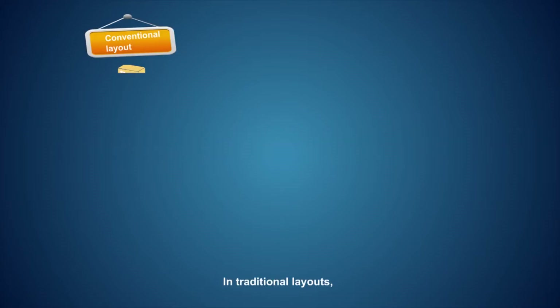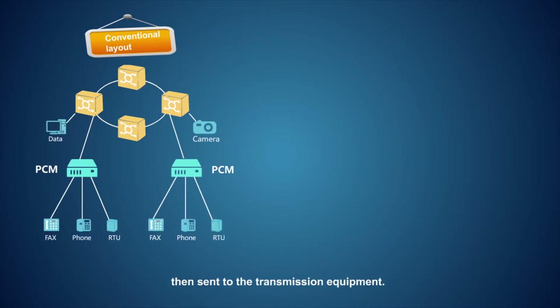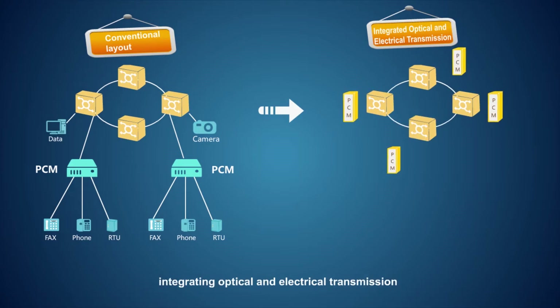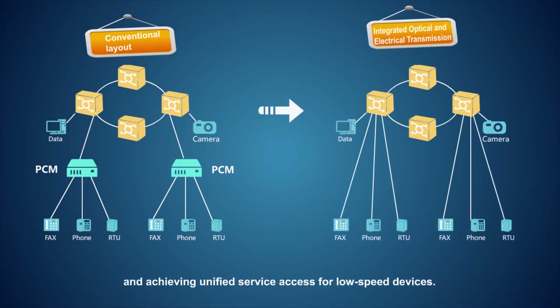In traditional layouts, all low-speed services have to be aggregated to PCM equipment, then sent to the transmission equipment. PCM boards are inserted into the enhanced MSTP devices, integrating optical and electrical transmission and achieving unified service access for low-speed devices.